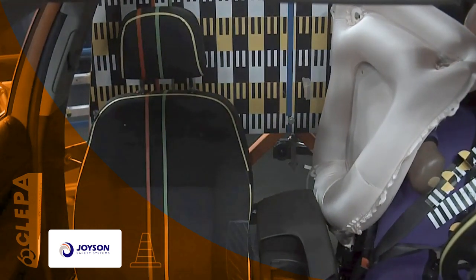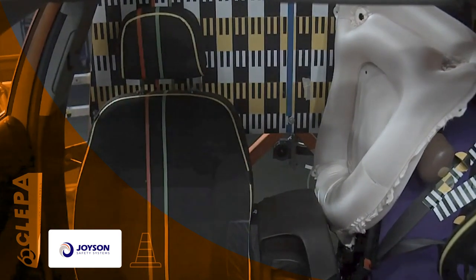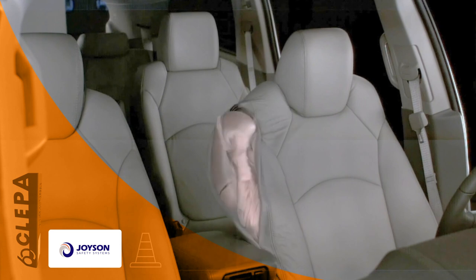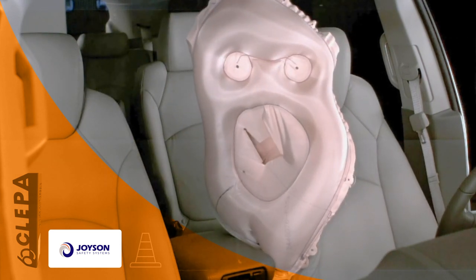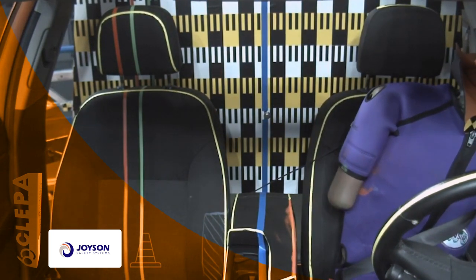Also, a third of all vehicle occupant fatalities occur in side impacts, and a further third of these fatalities occur with occupants in a far side position. Devices protecting far side occupants must provide for two different loading conditions. Further, it stabilizes the person against excessive movement inside the vehicle and reduces the risk of collision, particularly of heads.